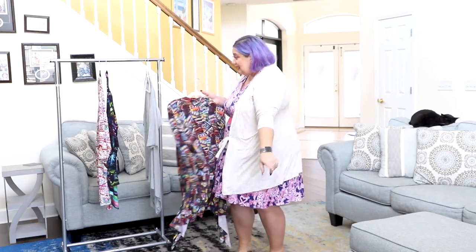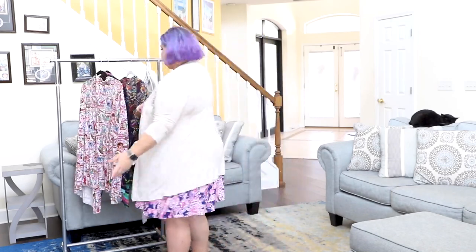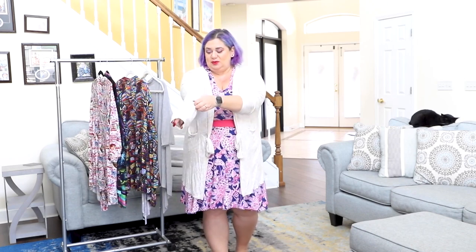The pattern also includes an optional elbow patch with a tutorial on how to add it. I personally skip it because I love to push my sleeves up, and an elbow patch would get in the way. But for elbow-patch fans, it's a super easy and fun way to add an accent color to your cardigan.